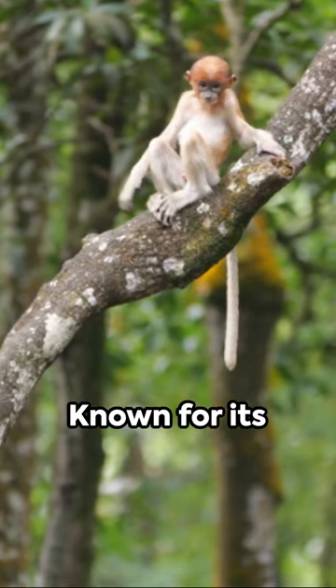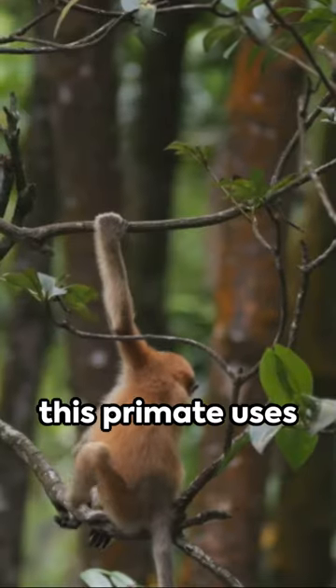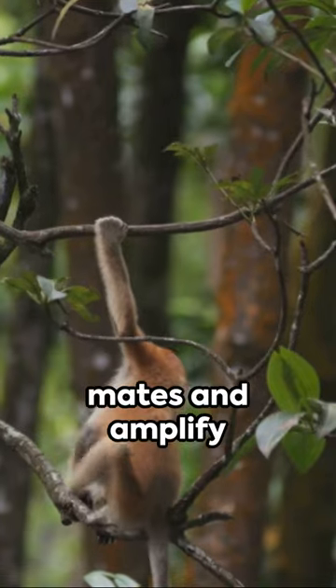Third, the proboscis monkey. Known for its elongated nose, this primate uses it to attract mates and amplify its calls.